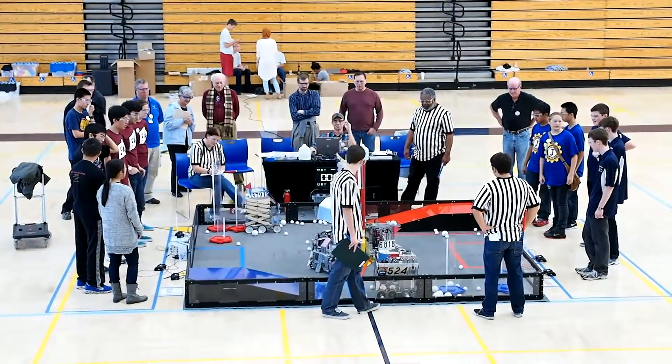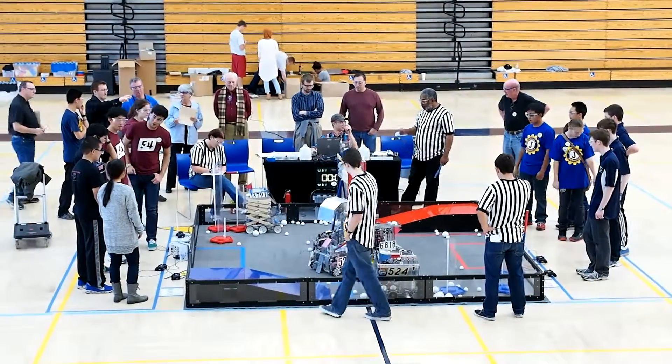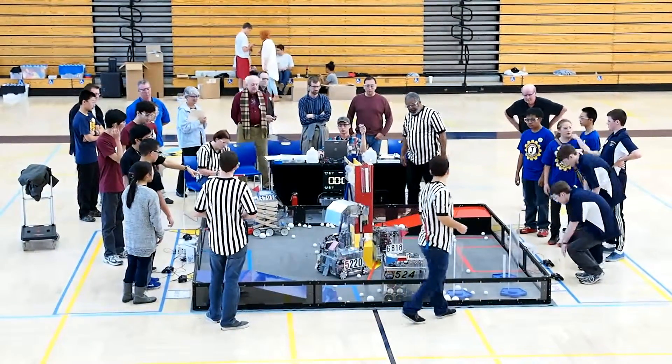All right. About a second since I'm going to have until the tops here. Okay. Three scoring that out.